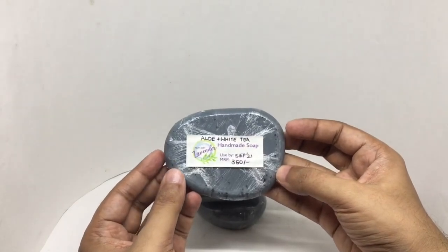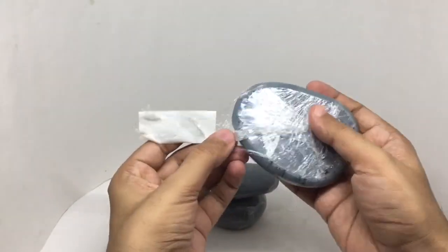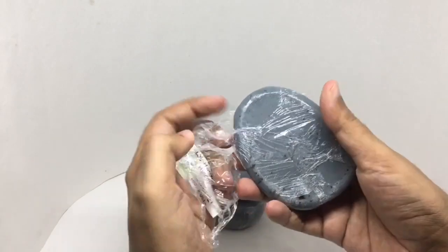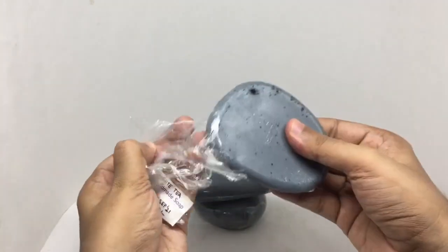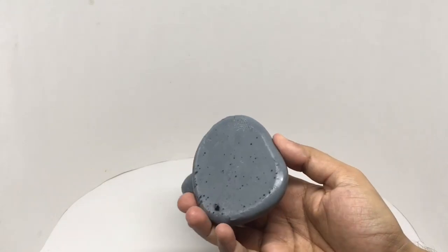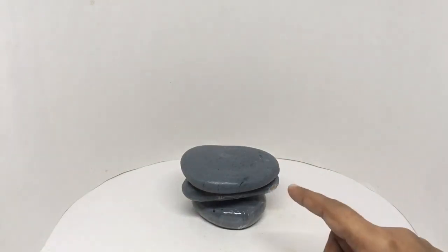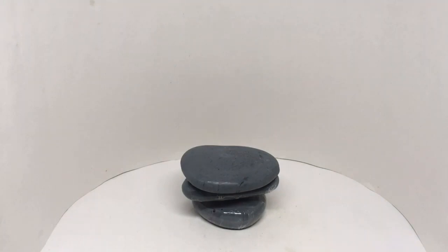So let's smell it. That smells really amazing. Found these amazing handmade soaps on Instagram. Really beautiful pebble soaps. Quite nice, check it out.